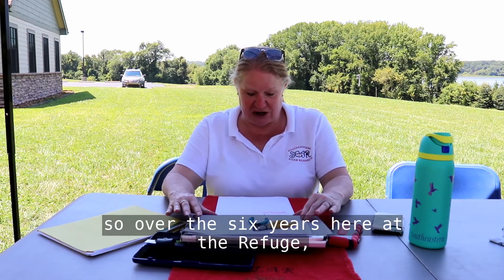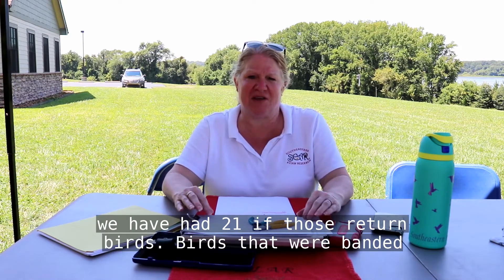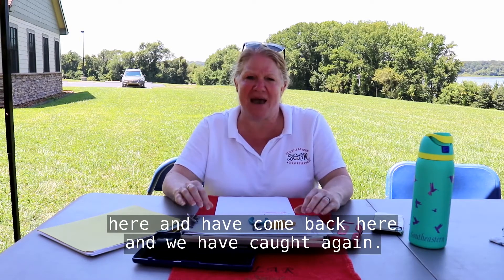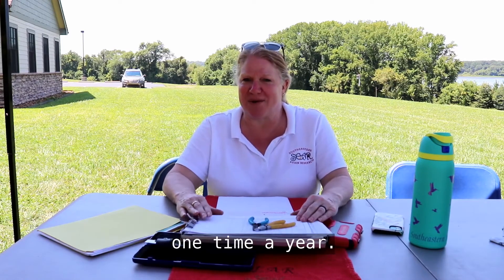Over the six years here at the refuge, we have had 21 of those returned birds — birds that were banded here, have come back, and we have caught again. It's a pretty good record considering we're only here one time a year.